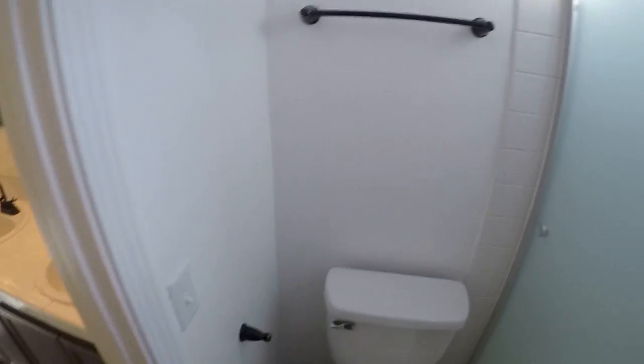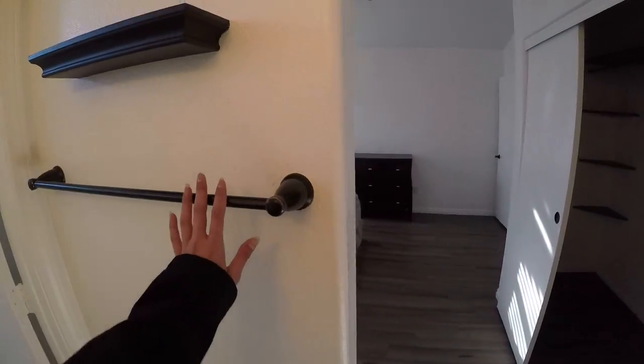A lot of this hardware matches throughout the property — even this towel bar.